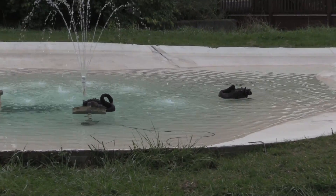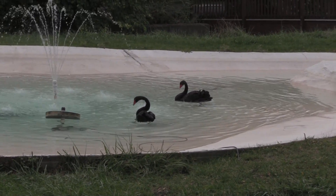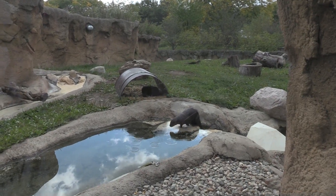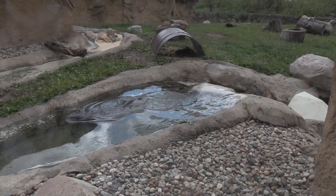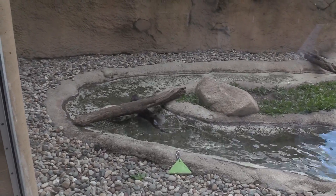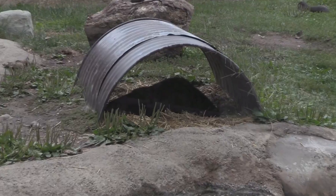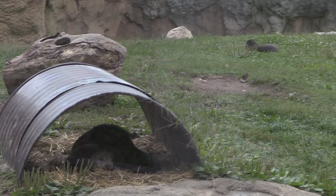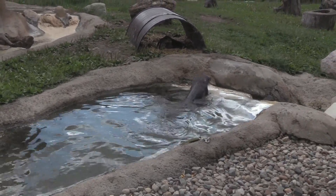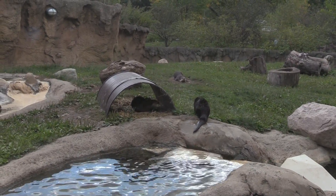I've got two black swans in the pond now — they are very happy with the nice fresh water. I came back a third time and all three river otters are out. Got one playing in the water, one here, and another one a little further back laying in the grass.